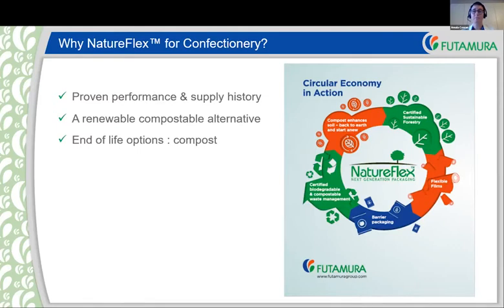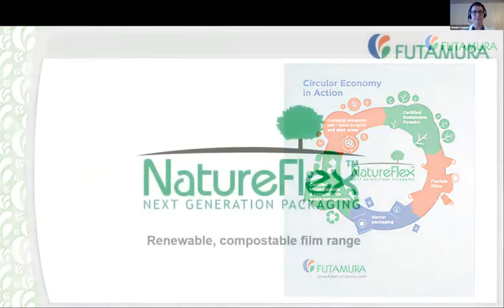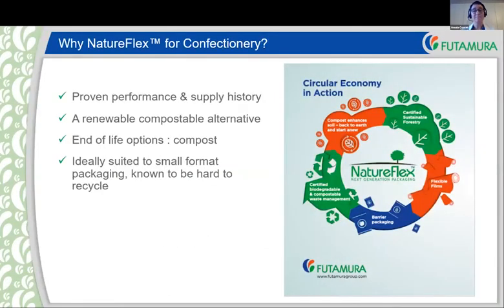Not only are the films produced from renewable raw materials, they provide an alternative end-of-life option, which is composting — that can be home composting or industrial composting. In my opinion, they are ideally suited to confectionery and small format packaging particularly. If you're thinking about individually wrapped sweets, they are going to be very difficult to collect, hard to handle, and difficult to recycle. Therefore, composting as an end-of-life becomes a very valuable solution and an easy message to the consumer.